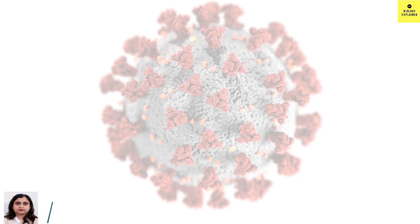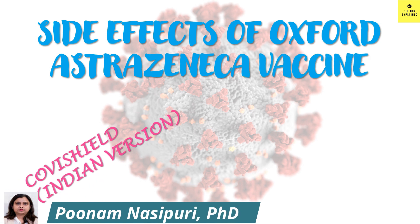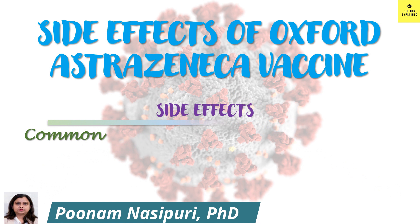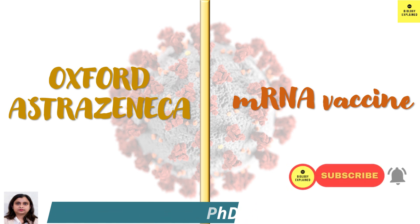Hello friends, welcome back. In this video, I am going to talk in detail about the side effects caused by the Oxford AstraZeneca vaccine, known as Covishield, the Indian version, and Vaxzevria, the European version. I am going to cover the common side effects as well as the rare ones. Later in this video, I will make a comparison of the side effects between Oxford AstraZeneca and the mRNA vaccines, Pfizer-BioNTech and Moderna. So stay with me until the end.